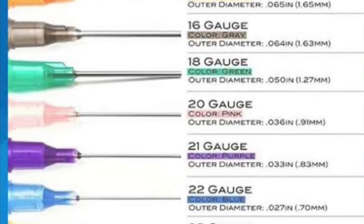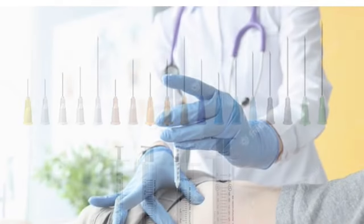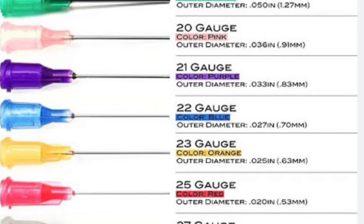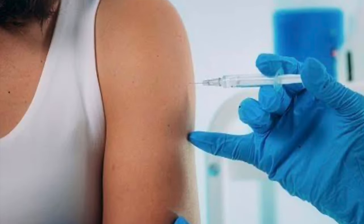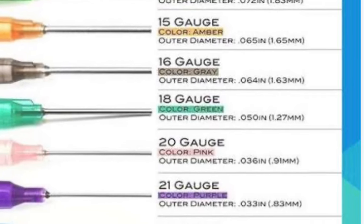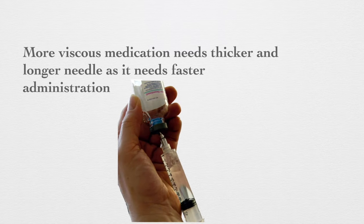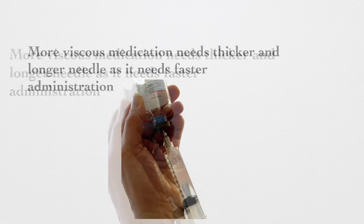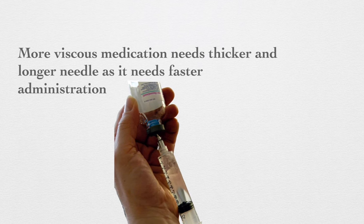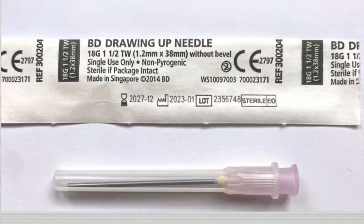Longer needles are often thicker to maintain structural integrity and prevent bending or breaking during insertion into deeper tissues, especially in intramuscular injections. Thicker needles provide better stability when penetrating through muscle tissue, reducing the risk of needle bending or fracturing within the body. Additionally, the gauge of the needle affects the flow rate of medication — thicker needles allow for faster medication delivery, which is important for viscous substances. The length and thickness of a needle are chosen based on the depth of the injection site and the viscosity of the medication.